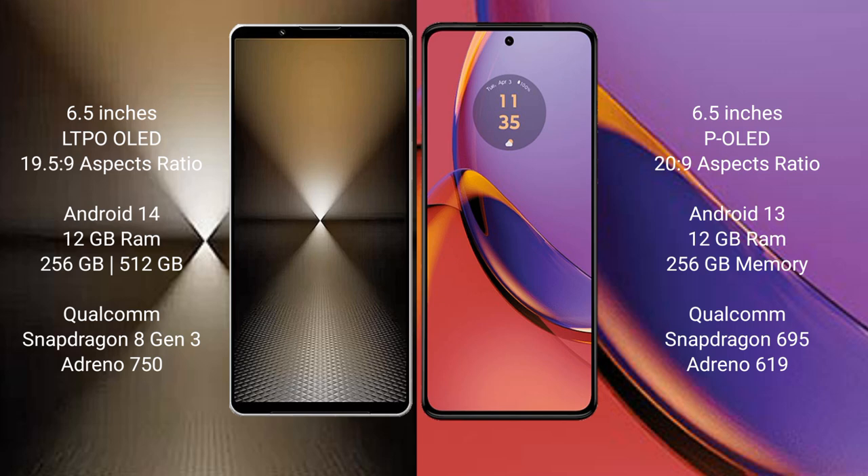The Sony Xperia 1 Mark 6 runs on the Android 14 operating system. It comes with 12GB RAM and 512GB or 1TB internal storage, powered by a Qualcomm Snapdragon 8 Gen 3 processor and an Adreno 750 GPU.